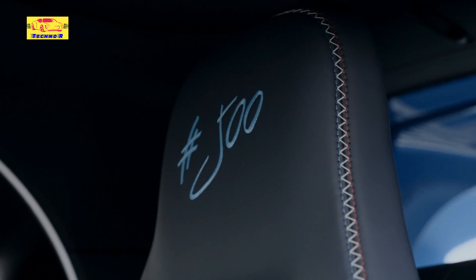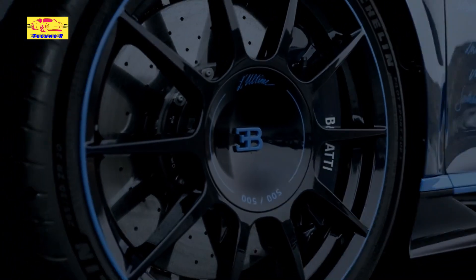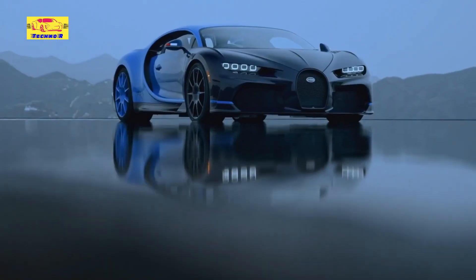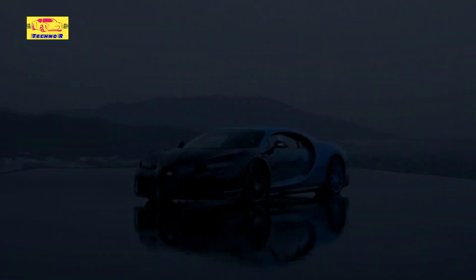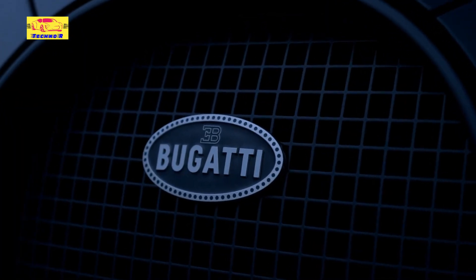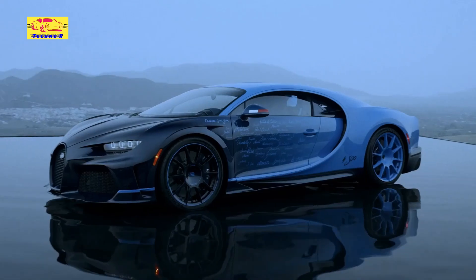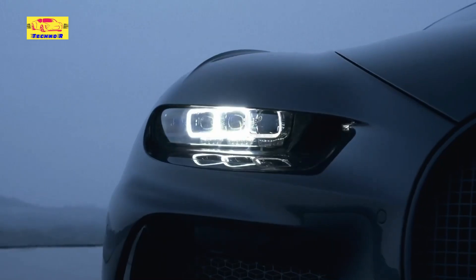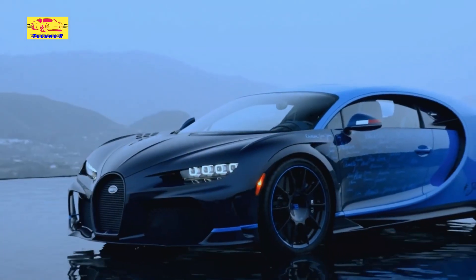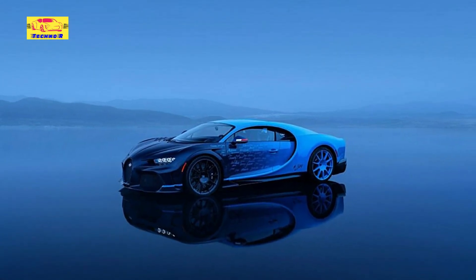Bugatti has unveiled what could be the ultimate evolution of its iconic Chiron hypercar, appropriately dubbed Lulltime. This release likely marks the conclusion of an era for Bugatti's famed W16 engine, which has powered some of the world's most extraordinary hypercars. The Chiron Lulltime serves as a testament to Bugatti's engineering mastery and its dedication to pushing the boundaries of automotive performance and luxury. Since its introduction in 2016, the Bugatti Chiron has epitomized unparalleled performance and luxury, succeeding the Veyron as Bugatti's flagship model. The Chiron series has seen numerous special editions, each showcasing unique features and enhancements. Lulltime is positioned to be the pinnacle of this illustrious lineage.